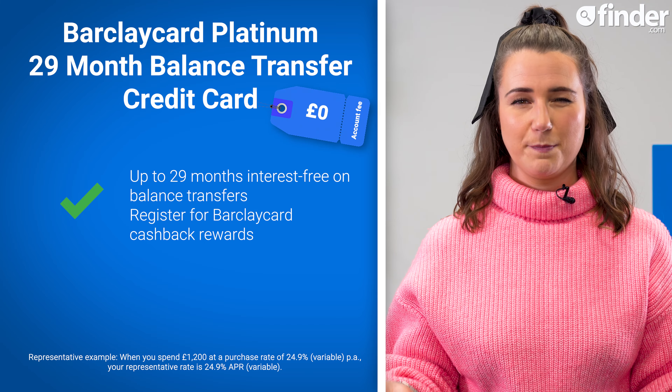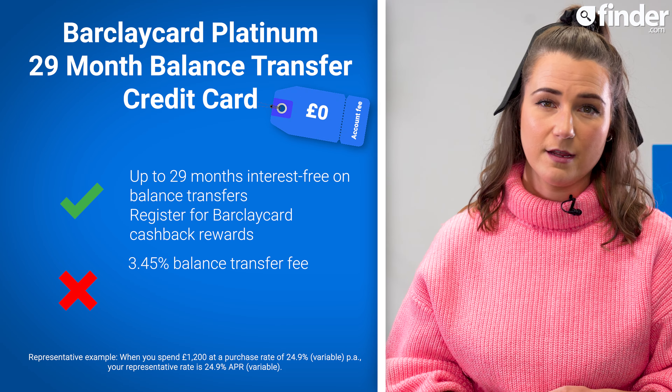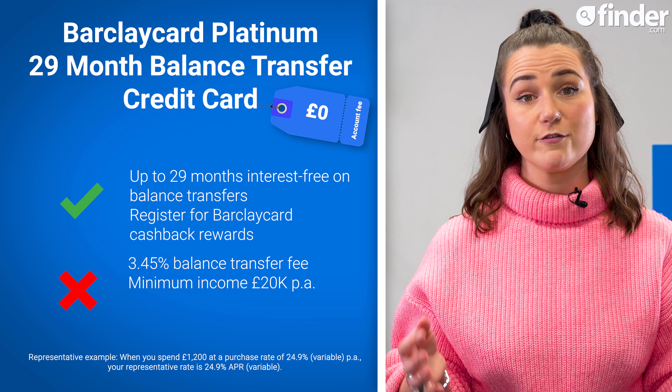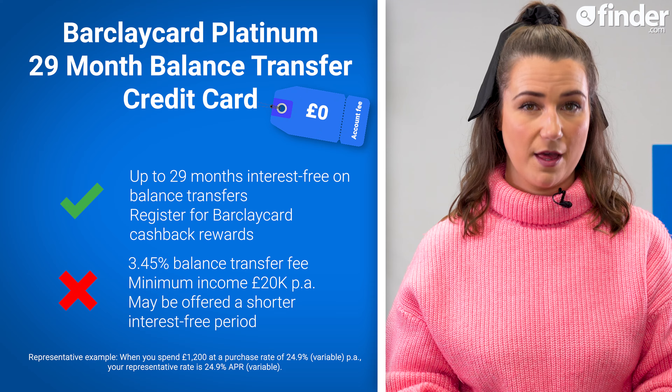There's no account fee to use this card, but there is quite a high balance transfer fee of 3.45%, a minimum annual income requirement of £20,000, and not everyone accepted for this card will get the full 29 months.